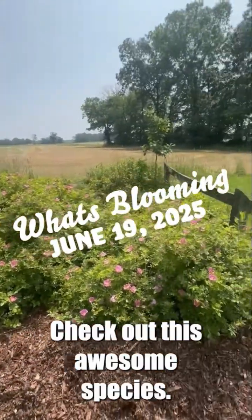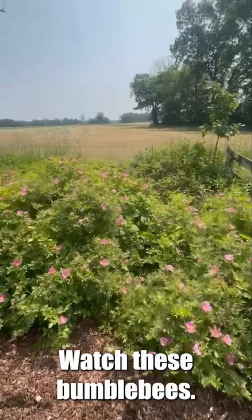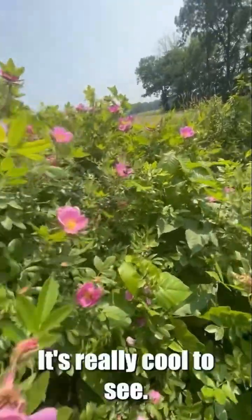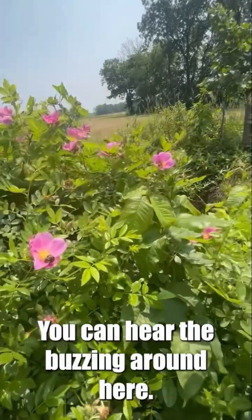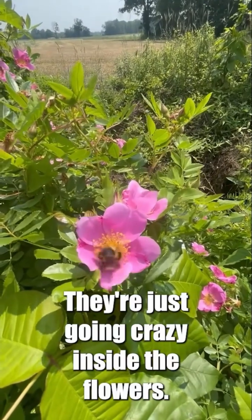Check out this awesome species. This is Rosa caroliniana. Watch these bumblebees — how frantic they get when they rummage around inside these flowers. It's really cool to see. You can hear the buzzing around here. They're just going crazy inside the flowers.